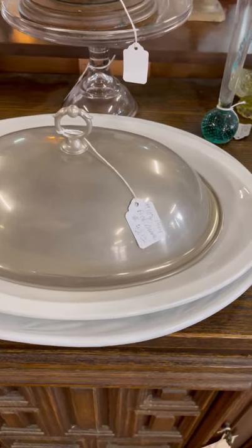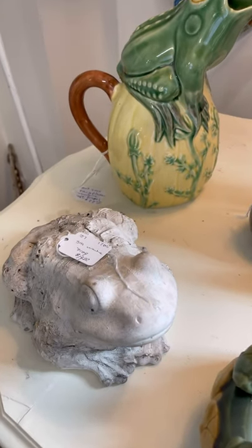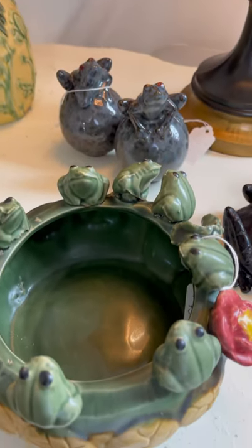I thought this was a fun idea to put a metal lid on a white plate. And this frog collection had me thinking about starting to collect frogs.